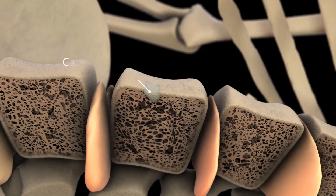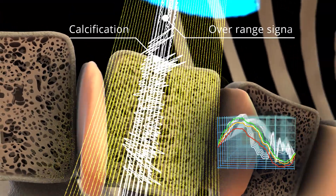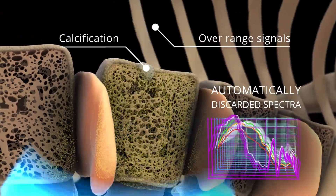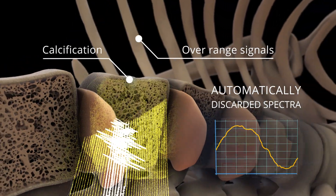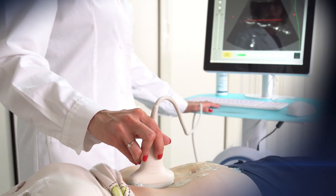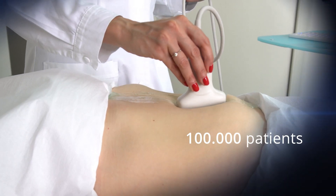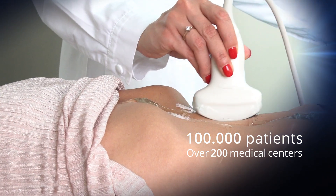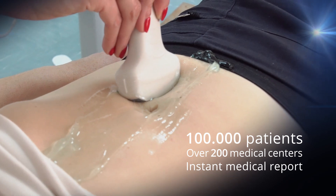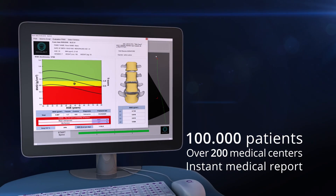REMS processes the Rho data of 256 scan lines, automatically eliminating Rho signals that belong to calcifications, osteophytes, and other artifacts. During the first two years of activity, over 100,000 patients in more than 200 clinical centres all over the world have been able to get an early bone examination for osteoporosis through an automatically generated medical report.